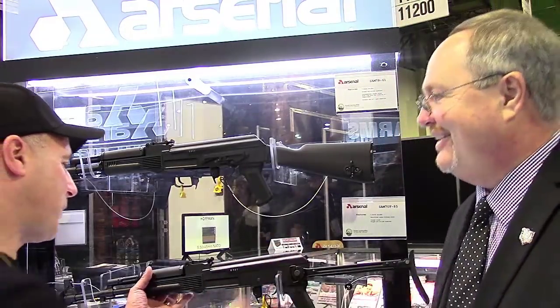It was just introduced Monday, so it's a brand new product. Let's show it. All right.